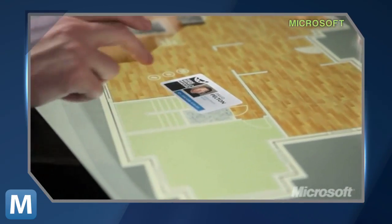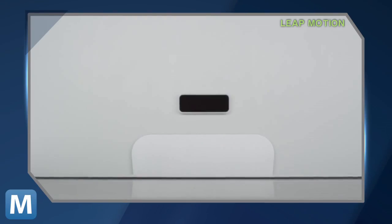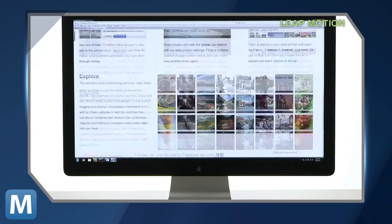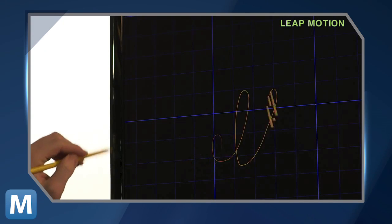Also, the AnyTouch relies on a 3D camera and projector, while Surface uses a bunch of sensors that effectively turn its pixels into cameras. Think of AnyTouch as something between Surface and Leap Motion, which also uses cameras to track your hands and other objects in 3D space.